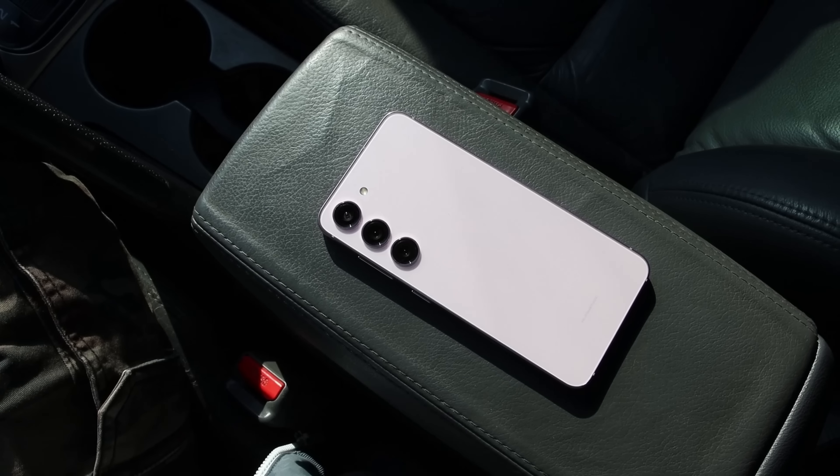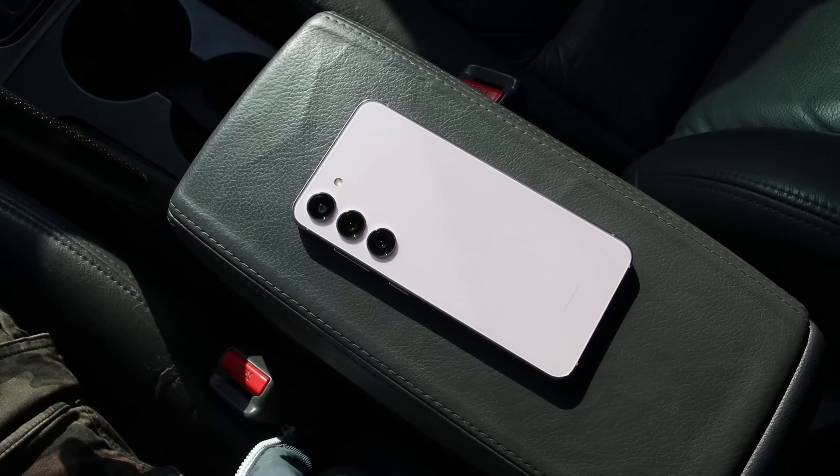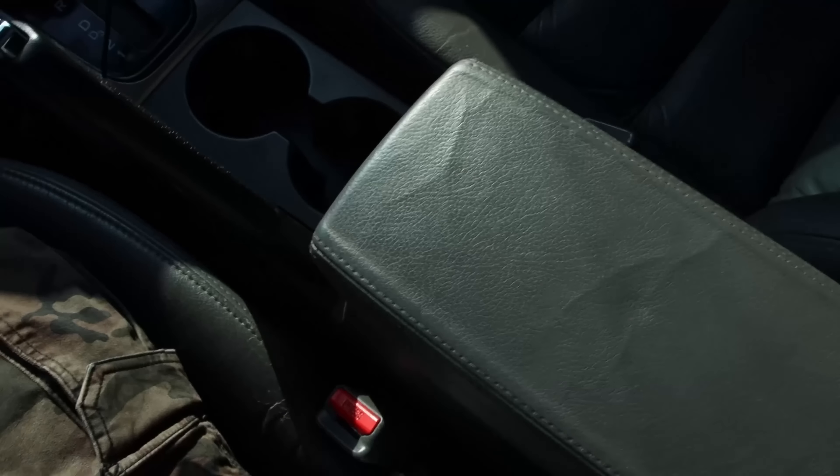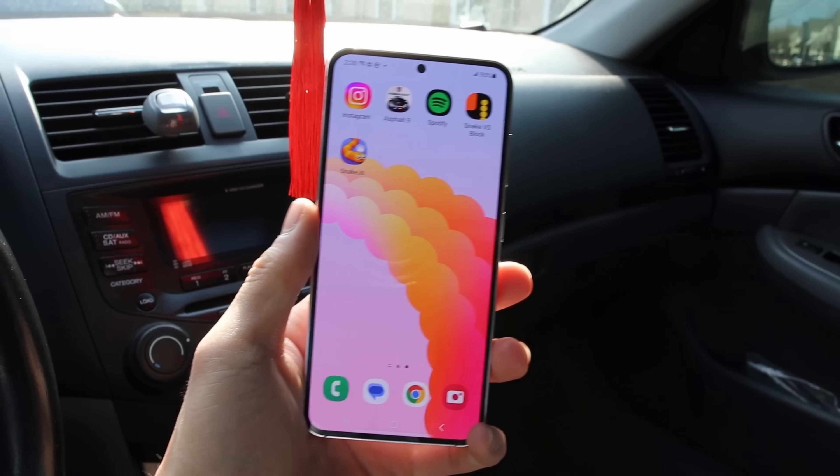I find myself getting a Q-tip and just wiping it off every so often. All the S23 models, including this phone, are rocking the nicely textured Gorilla Glass Victus 2 on both sides. I found this phone to be very durable — largely on the back, as its matte textured glass hardly attracts any fingerprints or feels oily over time. It does a really good job of hiding it. It feels really nice to touch and overall it's just a really great feeling phone.